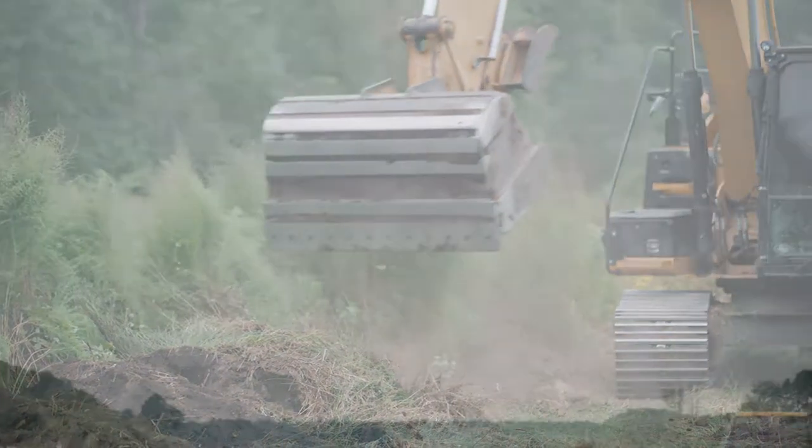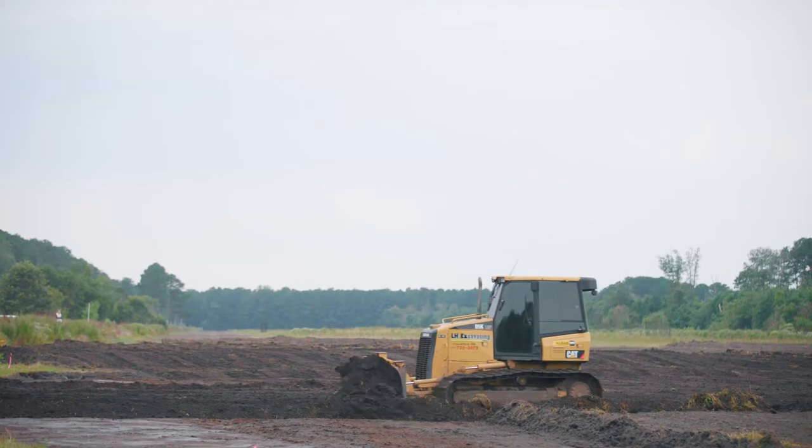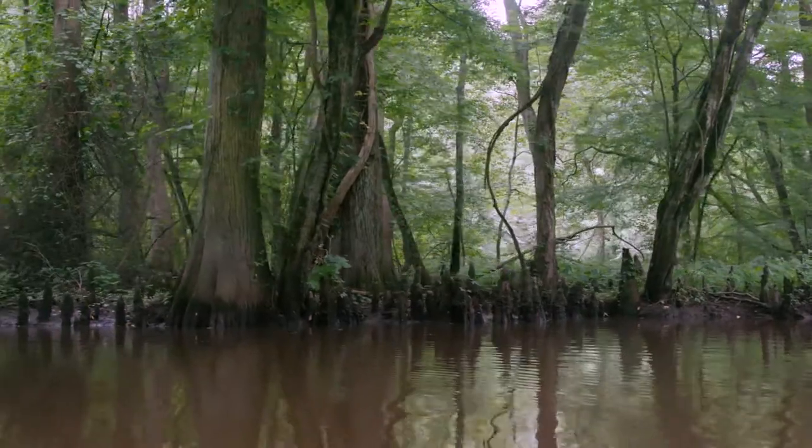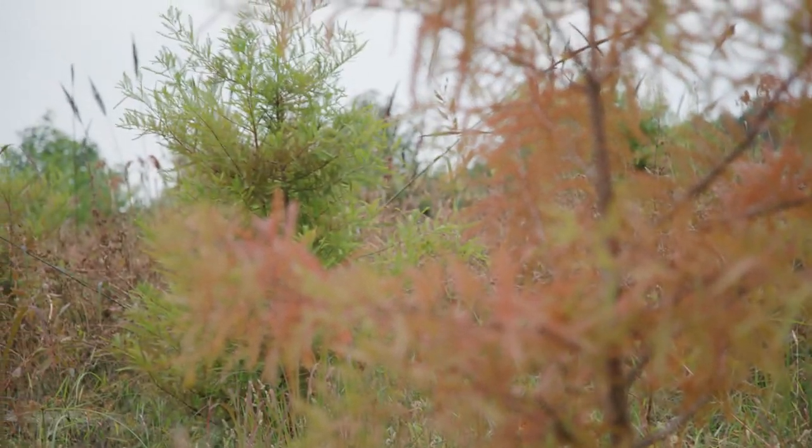Once we have the restoration complete, we will have re-sculpted the hydrology here so it will be highly varied. Eventually it will be a multi-age, multi-class forest set in a wetland setting.